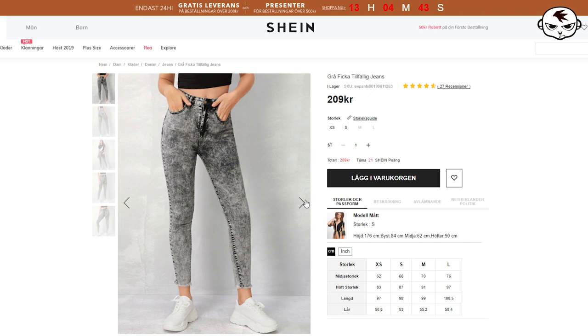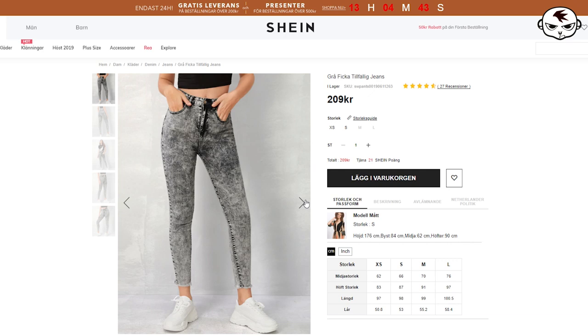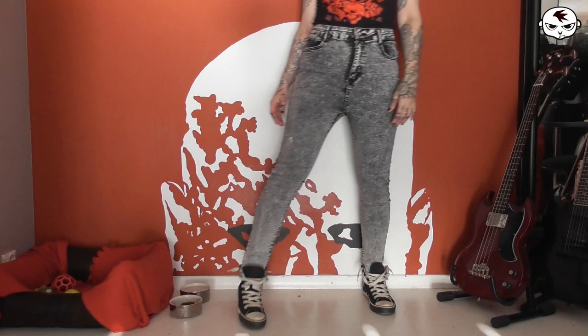Let's get right into it. Kicking things off with Shein, and these stretchy jeans are the first item — high-waisted stretchy jeans — and they are super high-waisted, very very stretchy, so keep that in mind. Crazy comfortable.